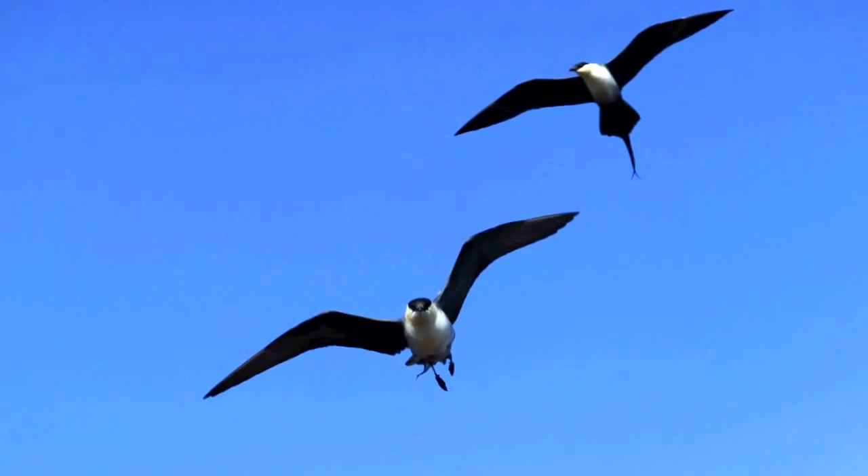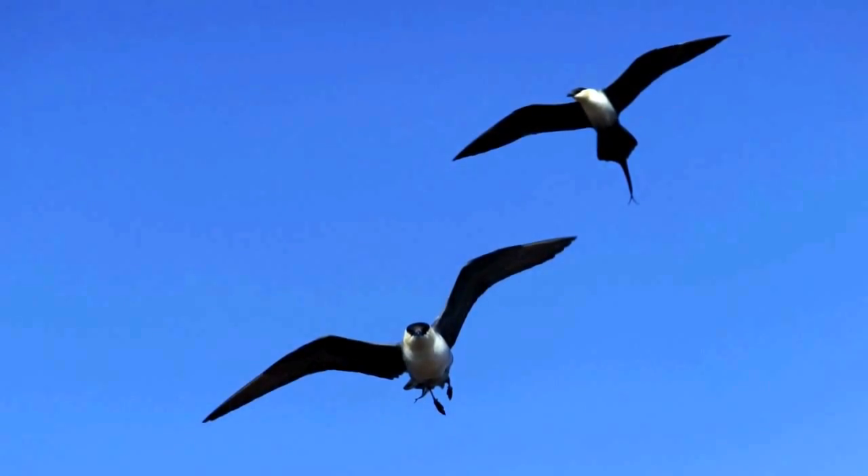Another one of my favorite birds was the long-tailed Jaeger. There were many of these out on the tundra and they like to dive bomb anybody who comes by, especially if they have young.